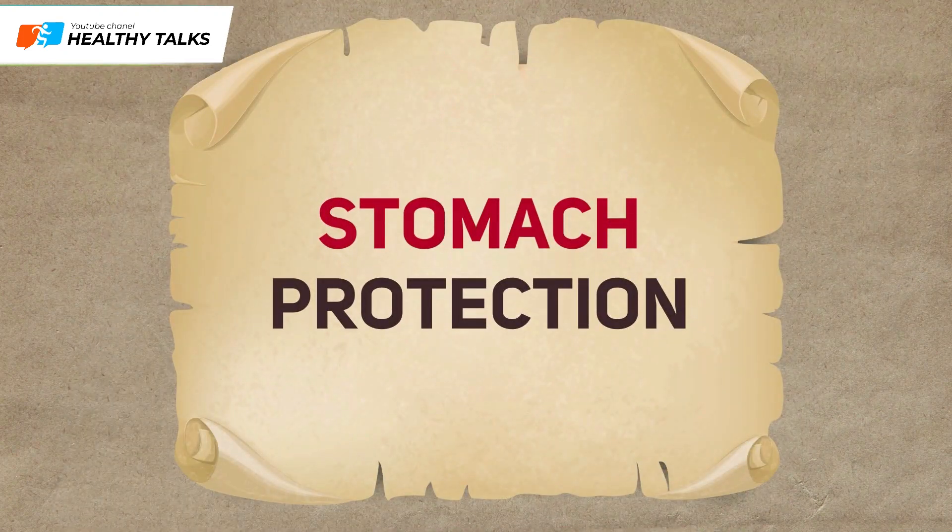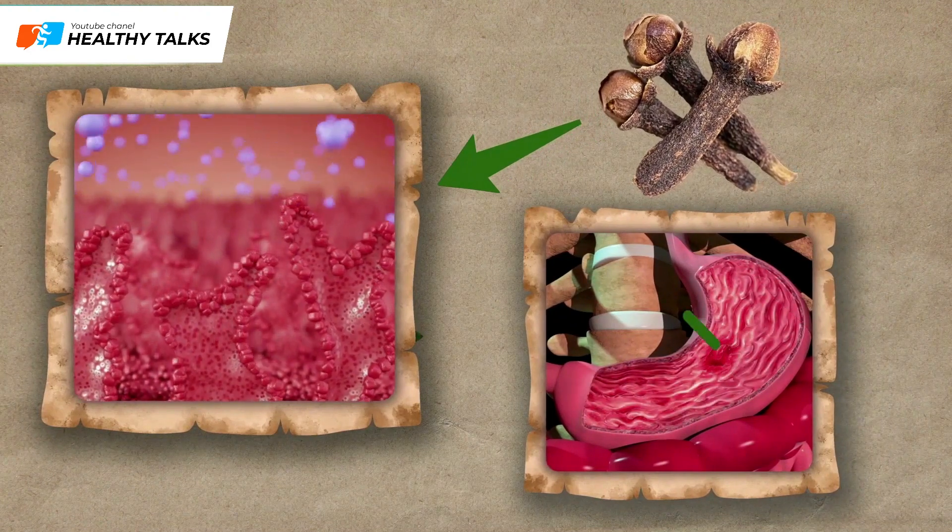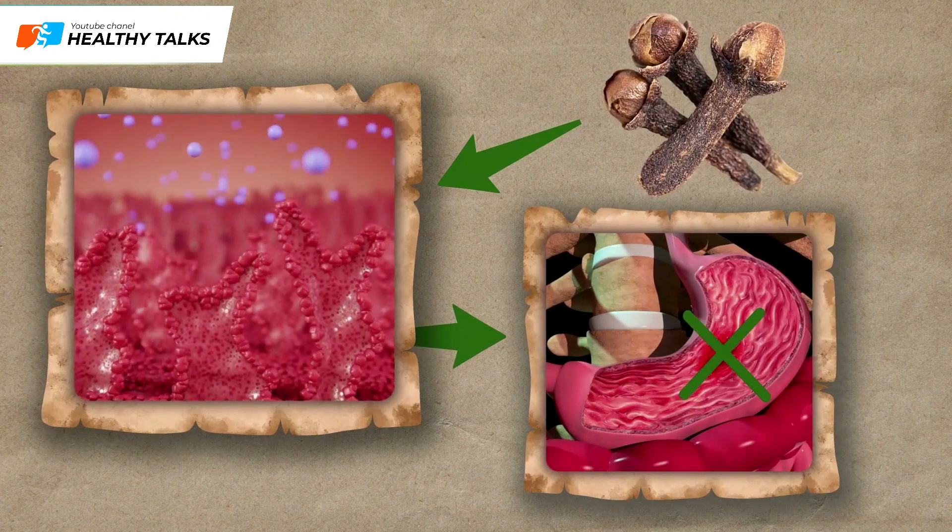Stomach defense: Cloves increase the production of gastric mucus, which prevents erosive phenomena in the organ and prevents the formation of ulcers.